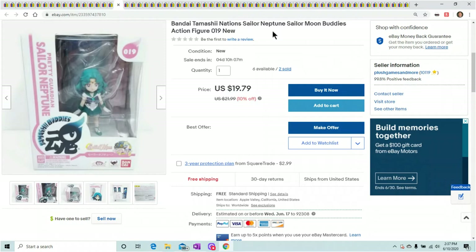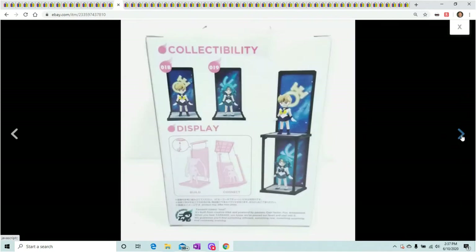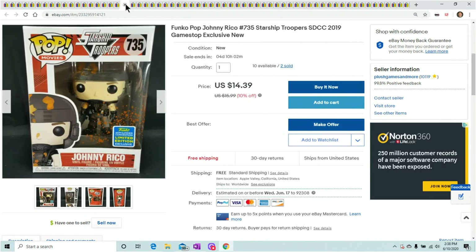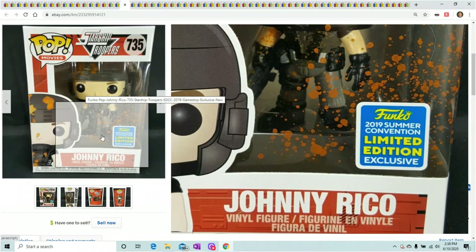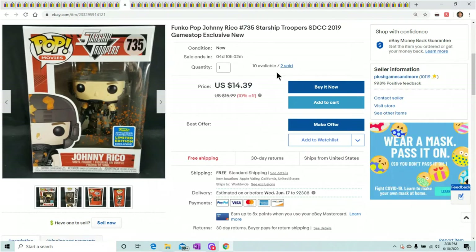This is a Pretty Guardian Sailor Moon figure — has a little bit of damage and all Japanese writing. She sold for $19.79; two sold already and I still have six left. I got those from Loot Crate. Next — these Starship Troopers Funko Pops were kind of a bad buy. Someone at GameStop called me and offered them buy-two-get-one-free. I think I paid $10 each, so $20 for three. I'm not making tons of money and I still have some available. It was one of my worst Funko Pop buys — mistakes happen.